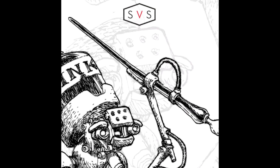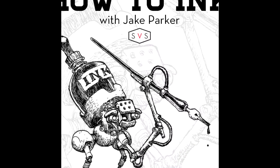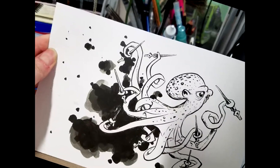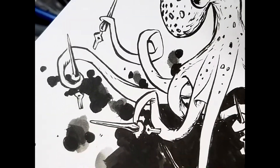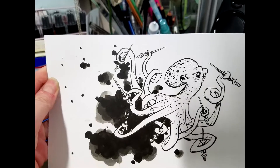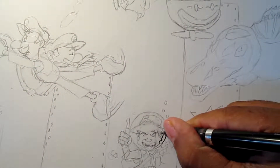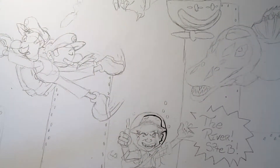What is Inktober? Well, it's 31 drawings in 31 days, but with a nice twist to it — all thanks to Jake Parker. Every October, artists all over the world take on the Inktober challenge by doing one ink drawing a day the entire month. Jake Parker created the challenge in 2009 to improve his inking skills and develop positive drawing habits. It has since grown into a worldwide endeavor with thousands of artists taking on the challenge every year.